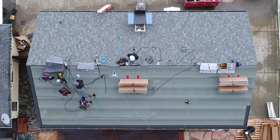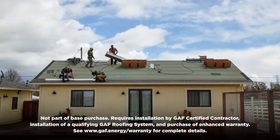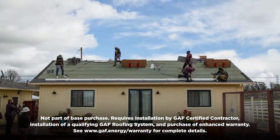Combining your roof with solar means one project, one crew, and one solar roofing system that can come with one industry-leading warranty.